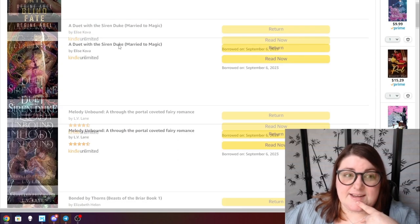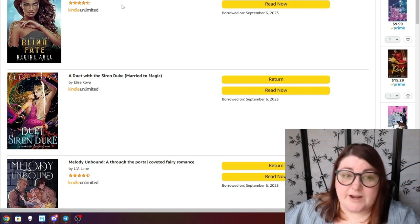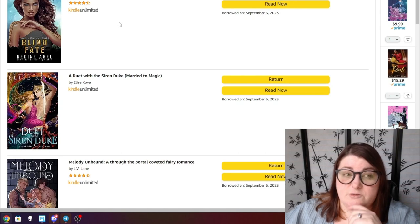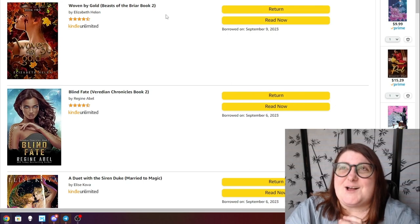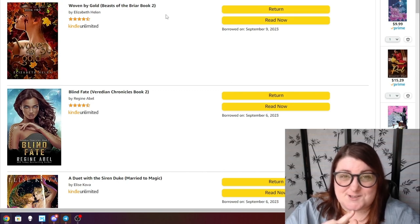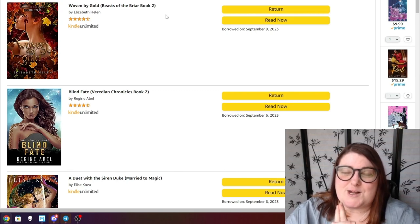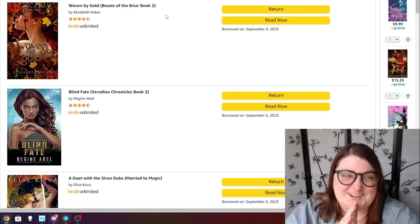The next Elise Kova — Duet with the Siren Duke — is part of the Married to Magic series. I've loved all three installments so far so I'm very excited to read this one. Blind Fate is Viridian Chronicles book two — I read the first book, Defying Fate, which was a throuple and I really enjoyed it, so I want to continue the series. The last one is book two of Beasts of the Briar — Izzy and I buddy read the first one and we really want to buddy read the second one sooner rather than later.